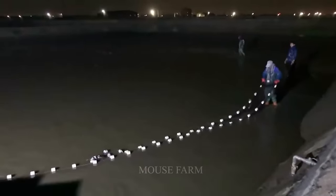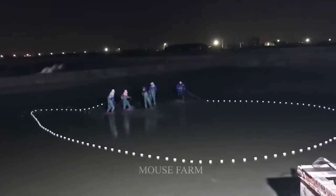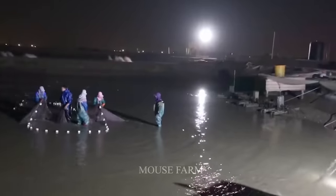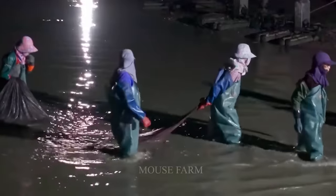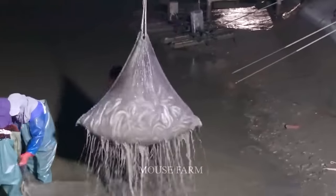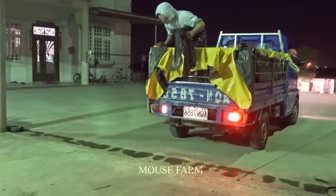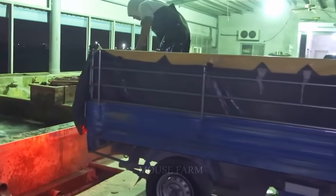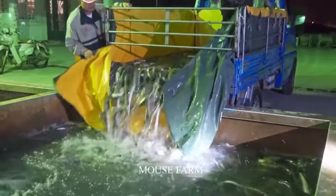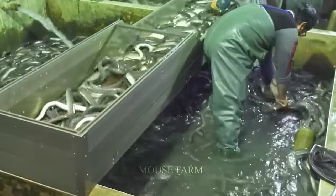At around 4 a.m., this is the right time to harvest eels. Farmers will use seine nets to harvest eels. The eels will be loaded into the vehicle's basket and transported to the store's farms, where they will be selected and divided into different areas according to their size. Larger eels will be sent for processing.